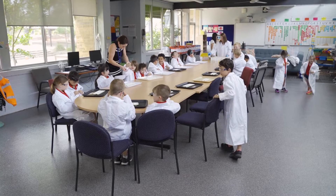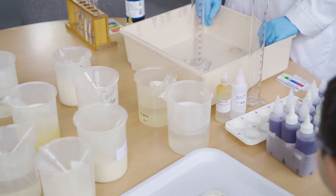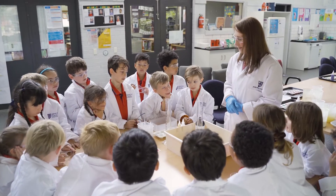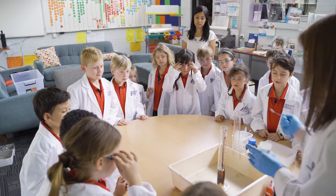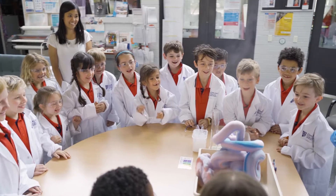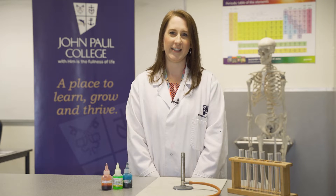My passion is fostering enthusiasm about science in children, as I believe children who are truly engaged in science are more likely to ask questions about the world around them and seek answers to those problems. Studies have shown that students who are taught science by teachers who are more confident in delivering the content are more likely to continue science in higher year levels.